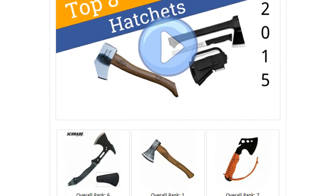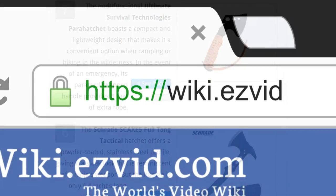To see all this stuff, go to wiki.easyvid.com and search for hatchets, or click beneath this video.